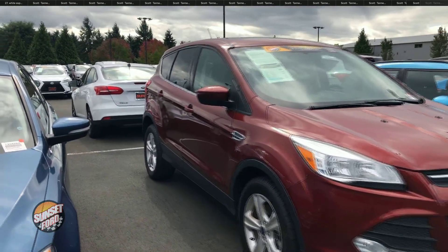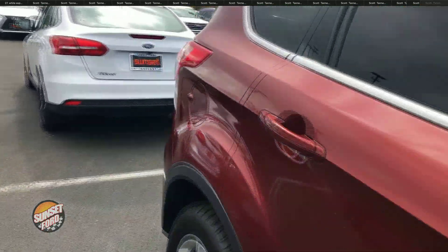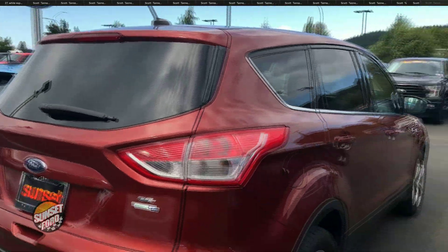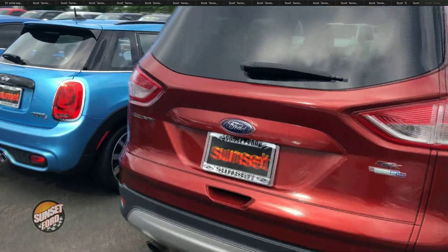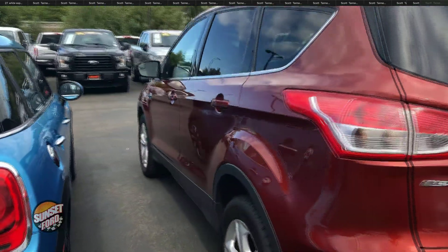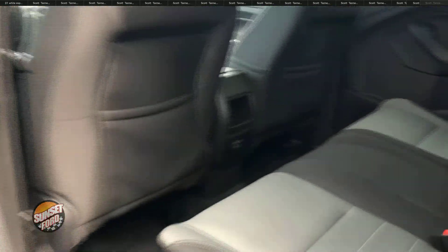Take a look at this Escape on a virtual video walk-around. On the exterior passenger condition, you'll see that it's absolutely flawless. This vehicle has had a 150-point vehicle inspection, and of course, Carfax reports for our vehicles — a peace of mind buying experience here at Sunset Ford. We also offer warranty protection for life and oil changes for life.